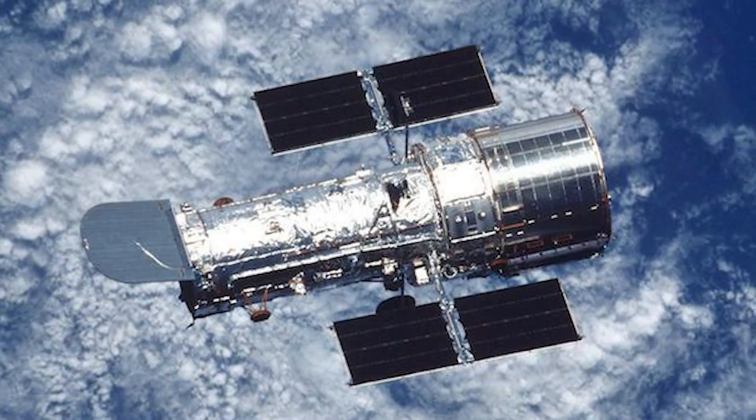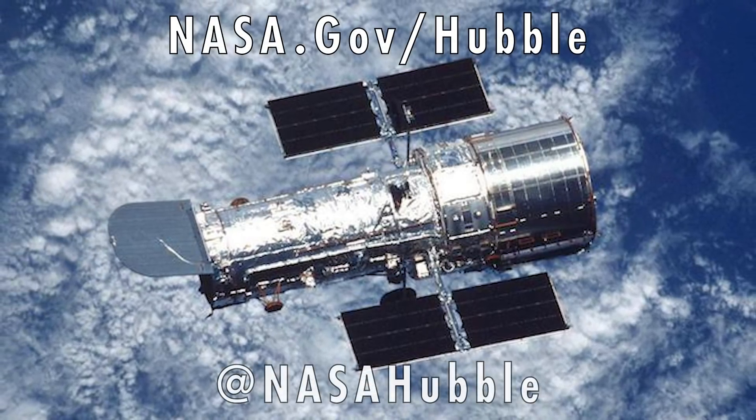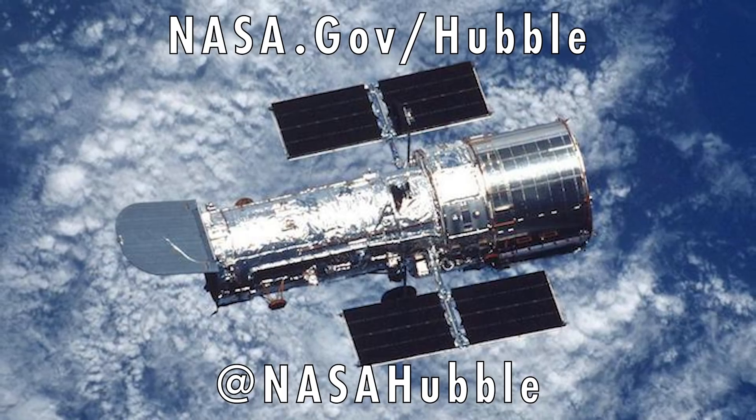You can find out more about the Hubble Space Telescope at the website nasa.gov/hubble, and on social media at nasahubble.